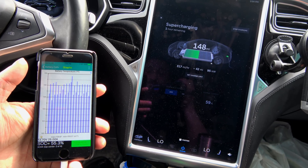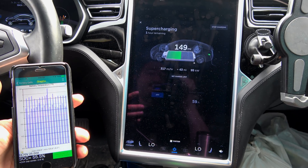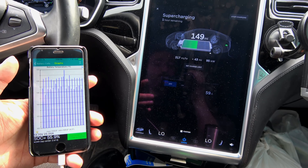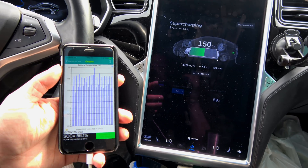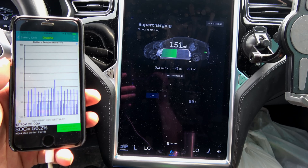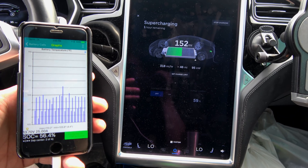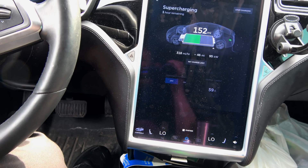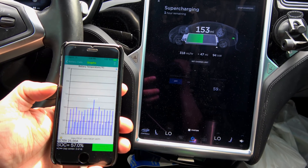Holy crap, the charge rate just went up — we went up to 95 kilowatt at 55.6% state of charge. Maybe it's this new firmware. We're now at 110 degrees Fahrenheit. It's a beautiful 55-degree day. We just drove to Chicago and got back; we're at the Pleasant Prairie Supercharger.